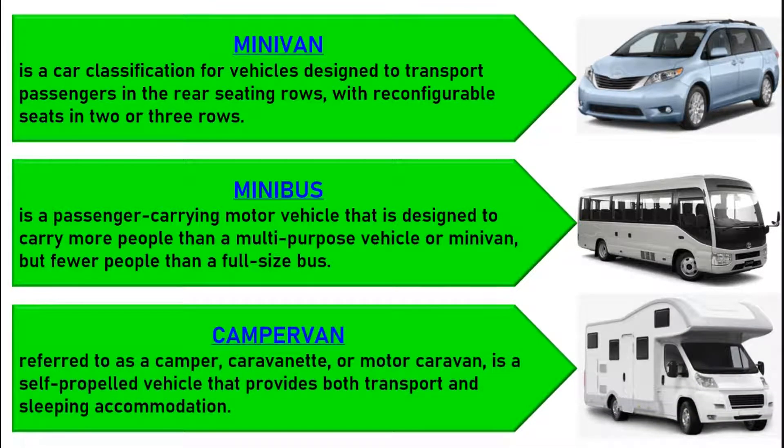A campervan, sometimes referred to as a camper, caravanette, or motor caravan, is a self-propelled vehicle that provides both transport and sleeping accommodation.